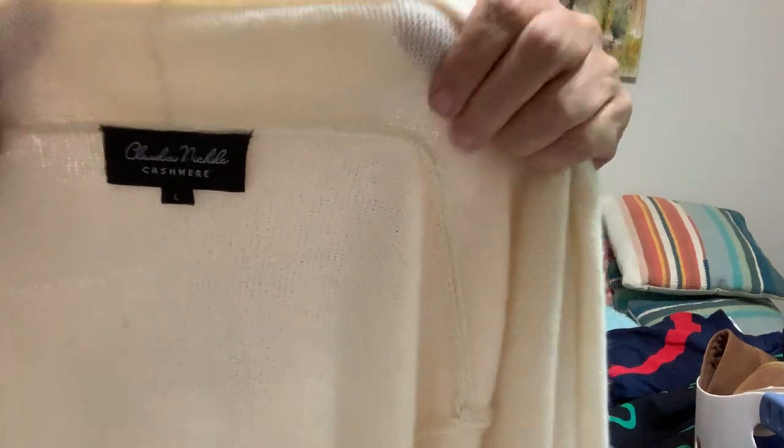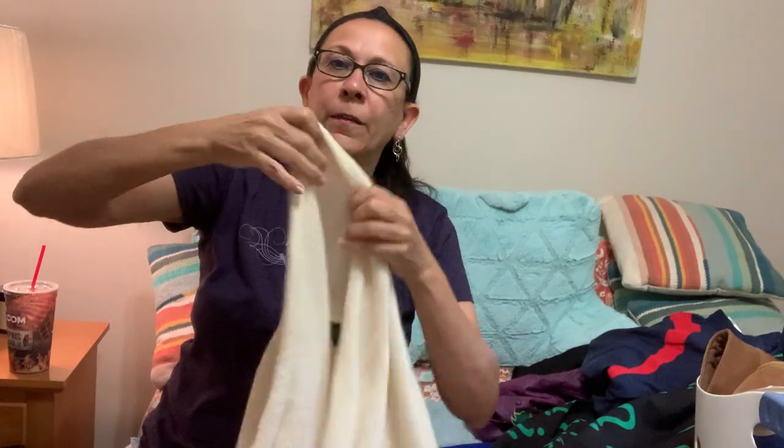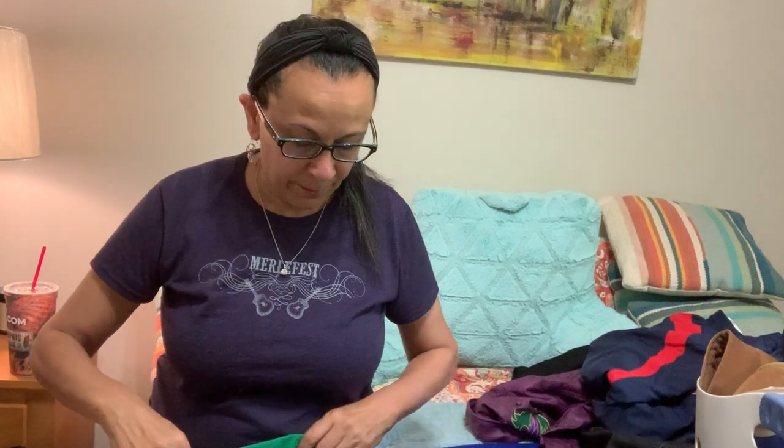The next thing I found was another cashmere item. I don't know the brand but it's called Claudia Nicole Cashmere. It's a size large cardigan sweater — open front, cream and beige, very pretty, very soft, really good condition. It's got one little tiny pick right here that I think I'll be able to fix with some little needles. A good find, and super light as most cashmere is.